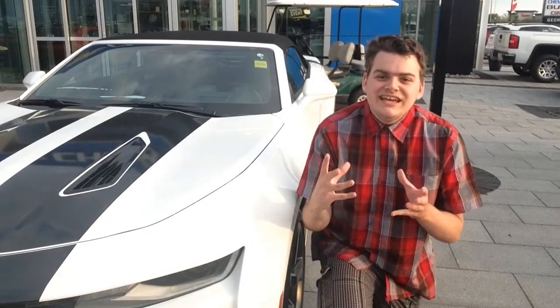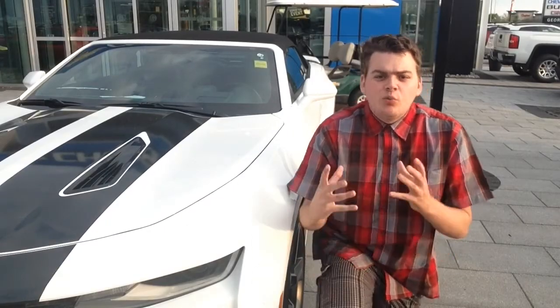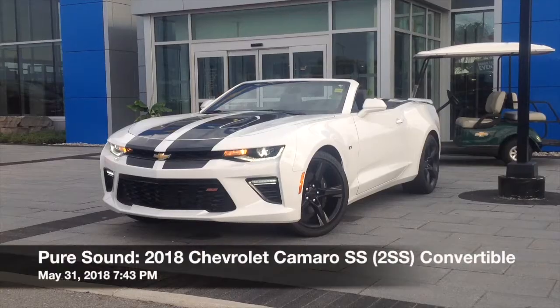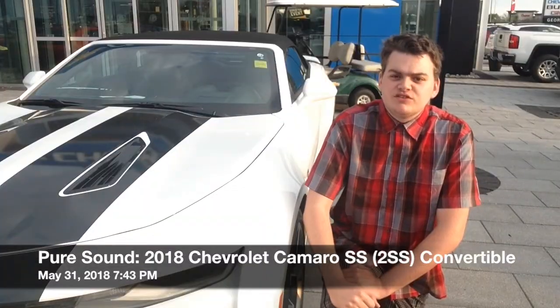Hey everyone, how's it going? Thanks so much for tuning in. Welcome to another episode of PureSound where we take an in-depth look into the sound profiles of unique and high-performance automobiles. For today's video we're going to be focusing on the 2018 Chevrolet Camaro SS Convertible, which is the Supersport.